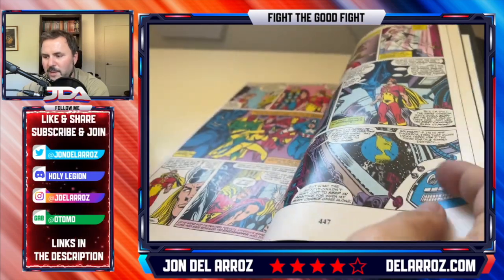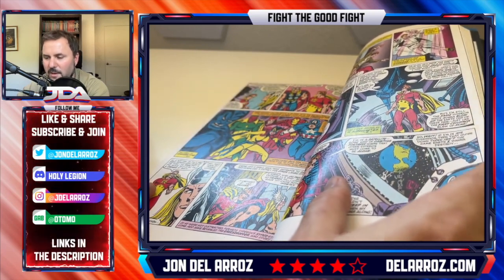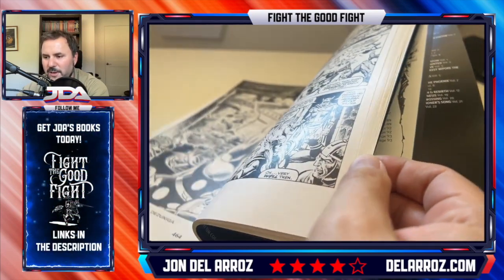I don't like Roy Thomas' writing quite as much as Len Wein's. Thomas is very heavy on the dialogue — a little too much so, personally. And you get a little Squadron Supreme action at the end also.